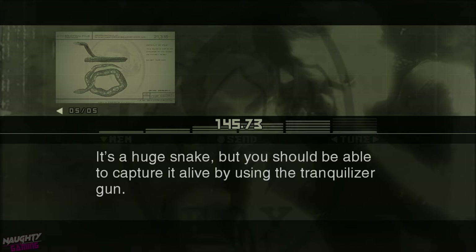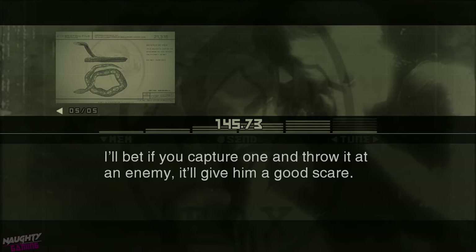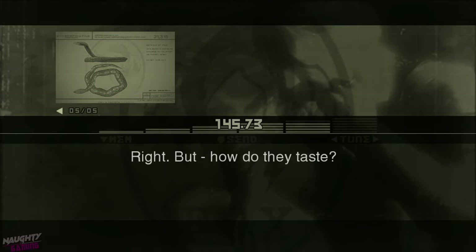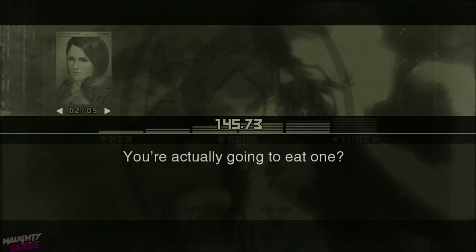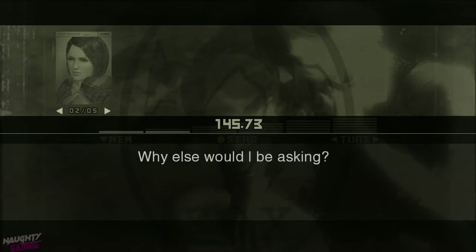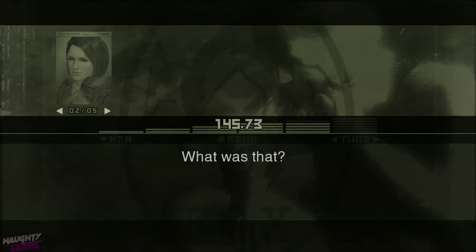You should be able to capture it alive by using the tranquilizer gun. I'll bet if you capture one and throw it at an enemy, it'll give them a good scare. But how do they taste? Do they taste good? You're actually going to eat one. Why else would I be asking? Cannibal.